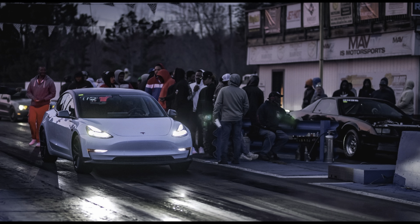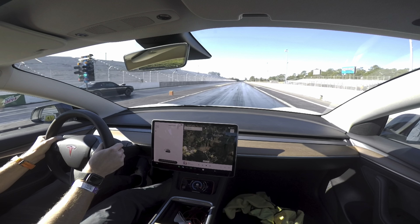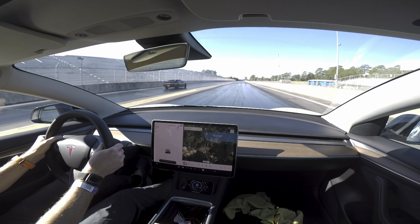It is important to understand that the scenarios displayed here only apply to the Model 3 Performance. Battery temperature may not affect the long range car's acceleration in exactly the same way. Eventually I'd like to test non-performance models and even the Model X and Model S. I've seen videos indicating the Model S Plaid is capable of achieving more than 1,100 horsepower at the battery if conditions are optimal, though that car really needs cold motors and better tires for optimal performance.